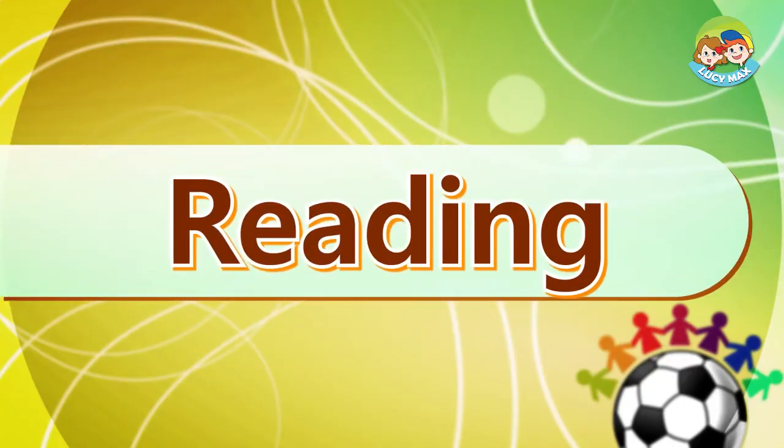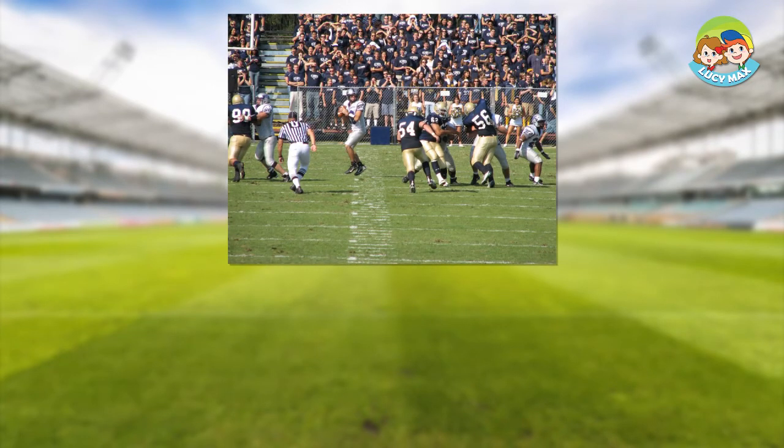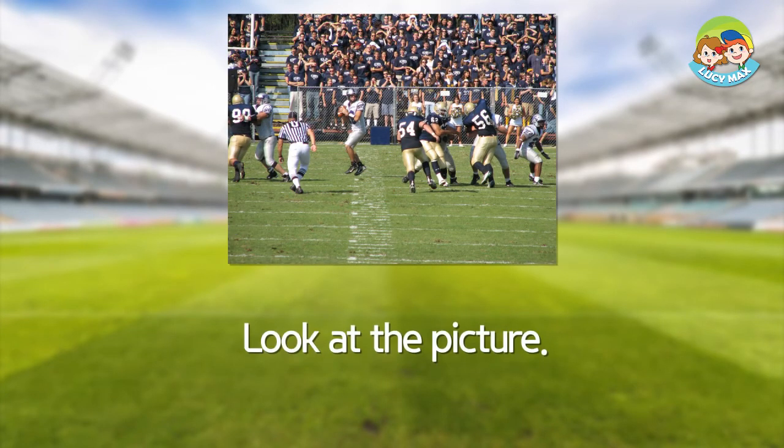It's time to read the text. After you read the text, you will take a quiz. Look at the picture.